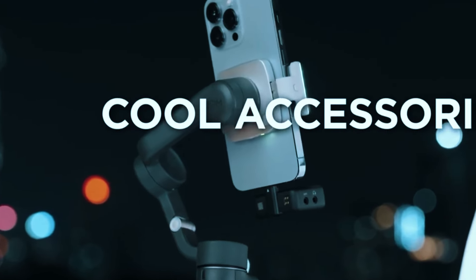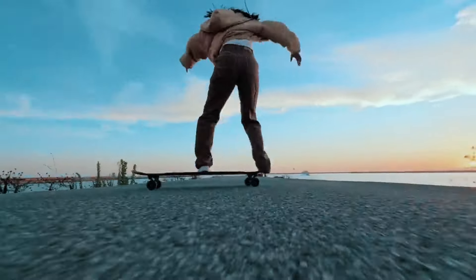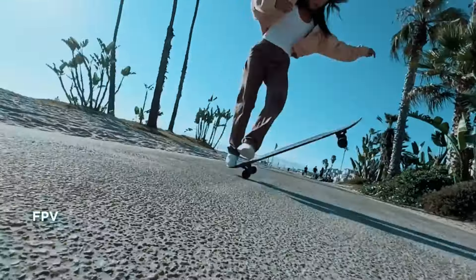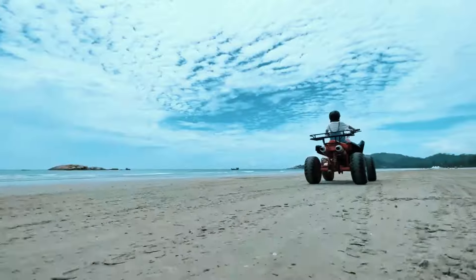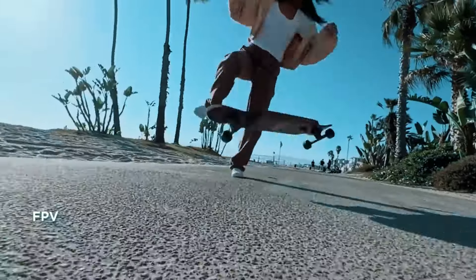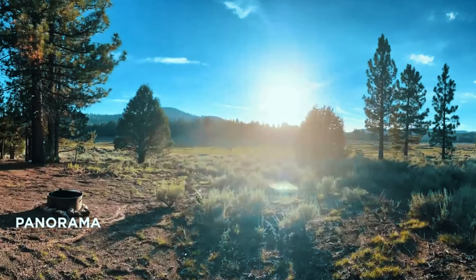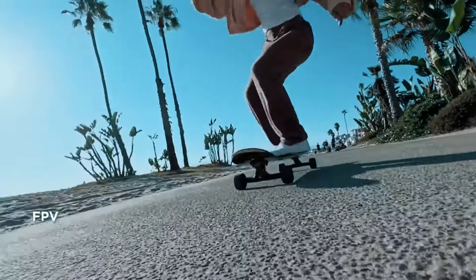Additionally, the Osmo Mobile 6 boasts a magnetic quick-release foam clamp, allowing you to effortlessly switch between landscape and portrait modes. The gimbal features DJI's innovative ActiveTrack 5.0 technology, which uses object recognition and deep learning to keep your subject in frame with incredible accuracy. The companion app unlocks a world of creative possibilities — from time-lapse and panorama modes to gesture control, and even a handy story mode with built-in templates for creating polished social media content.